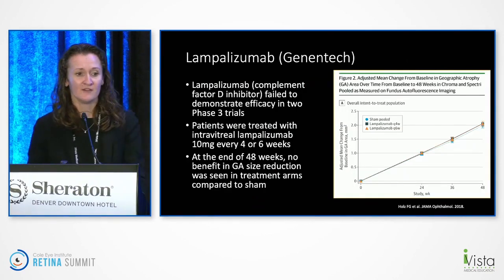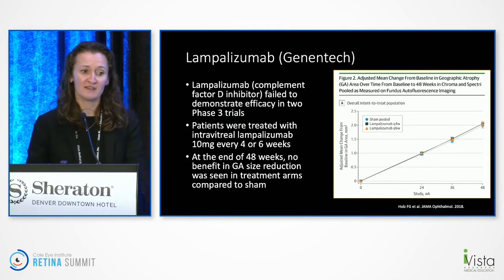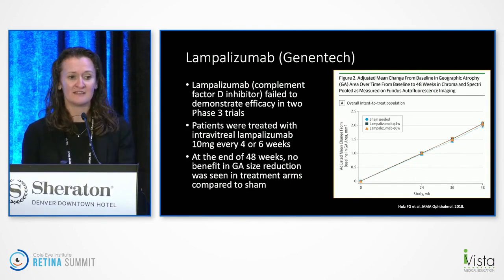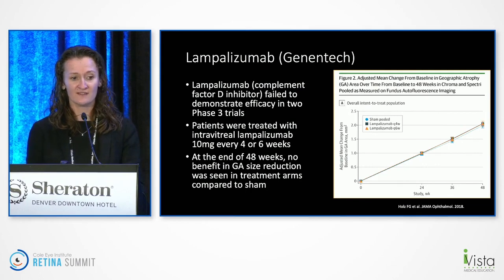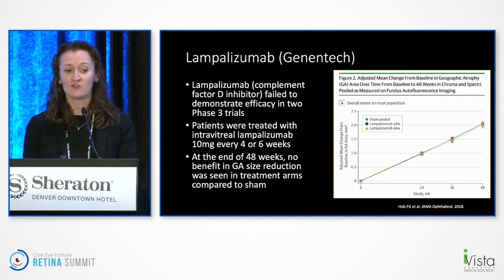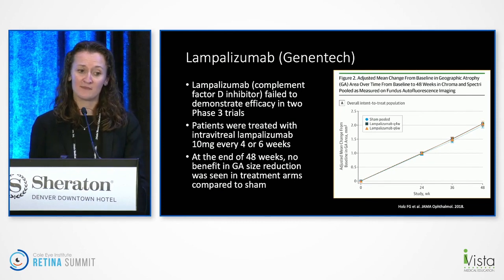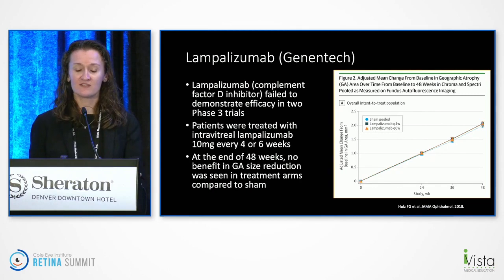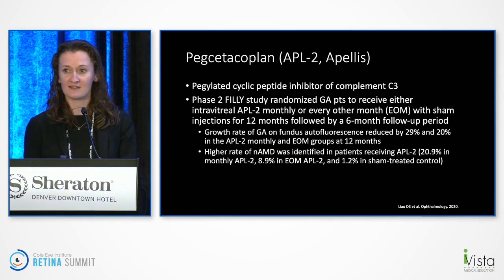Let's talk about where we've been first. Lampalizumab, as most people probably know, was a complement factor D inhibitor. Despite showing earlier promise, it unfortunately failed to show efficacy in the two major phase III studies. Patients got injections every four or six weeks, and at the end of 48 weeks in the two pivotal trials, there was unfortunately no benefit in geographic atrophy size when compared to the treatment arms. That's the baseline most of these studies look at.